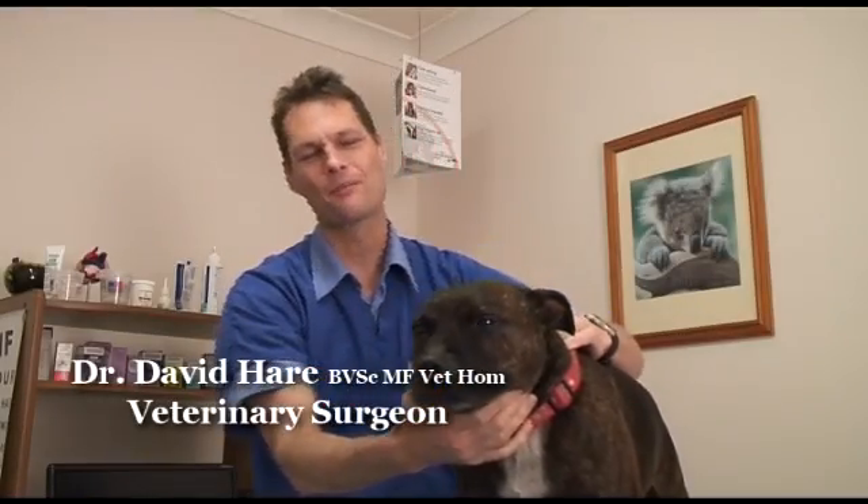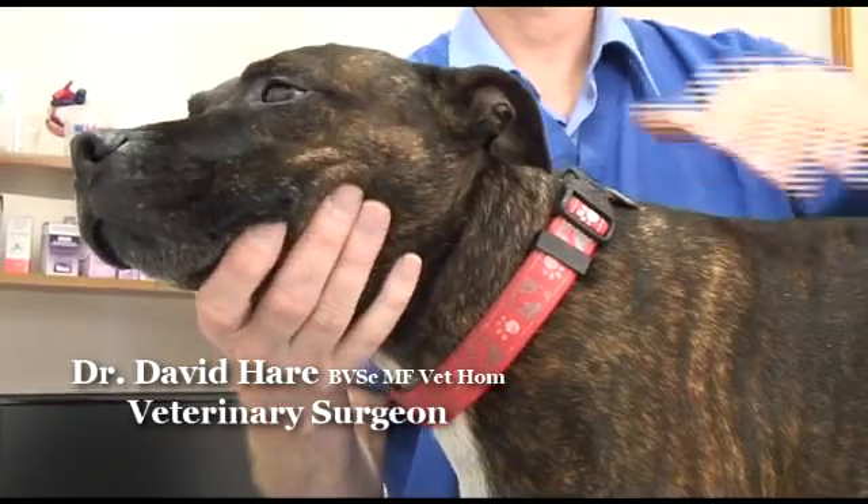Hi, I'm Dr. Dave and today I have with me CUDA. CUDA is here for a dental procedure.